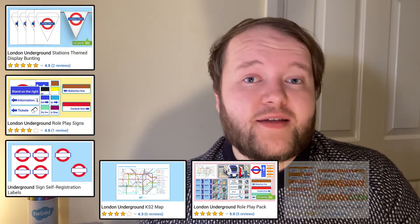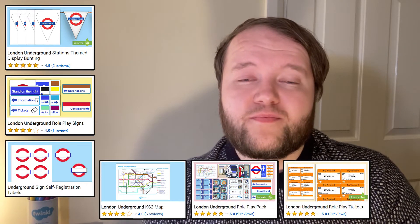Finally, have a go at decorating your learning area or bringing the Underground to life. Twinkl have a range of posters, labels and maps, as well as roleplay items like tickets or signs. Thank you very much for watching — make sure to comment or review if you found these resources useful, and join us again soon.